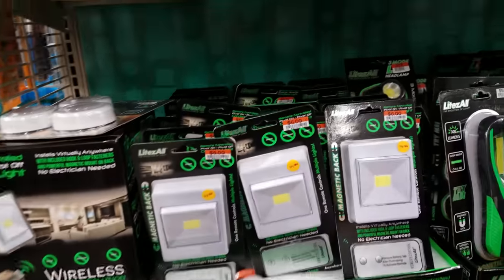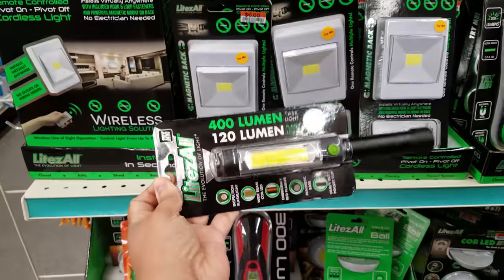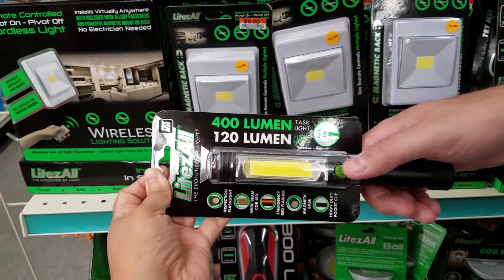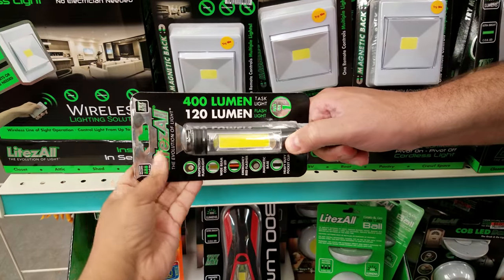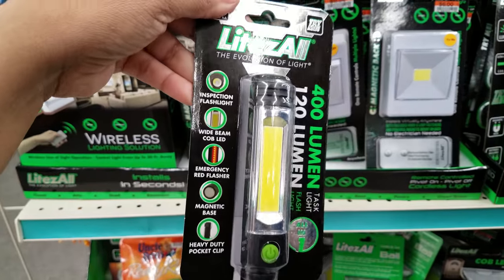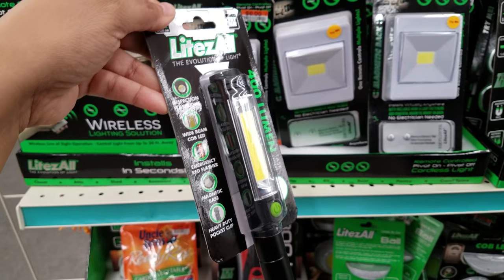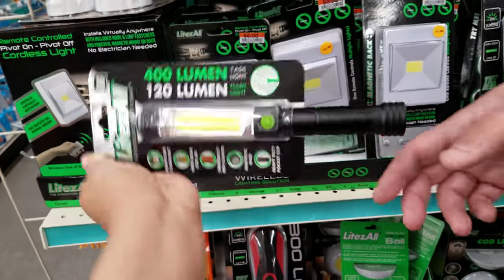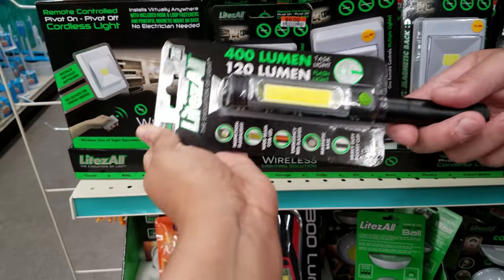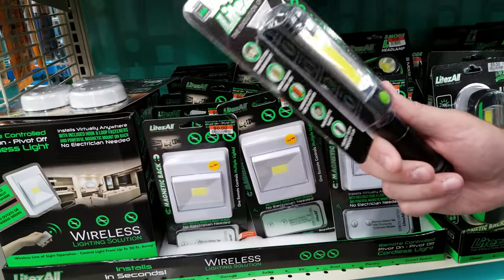What is this one up here? Let me pull it down — it's like a flashlight or something. Whoa, that's bright! It's got a bunch of settings: inspection, wide beam, emergency, heavy duty pocket clip. This is probably good to leave in your car — going to be $10. You know what they left out? They need a blacklight so you can go in for scorpions. I would probably leave this one in your car.